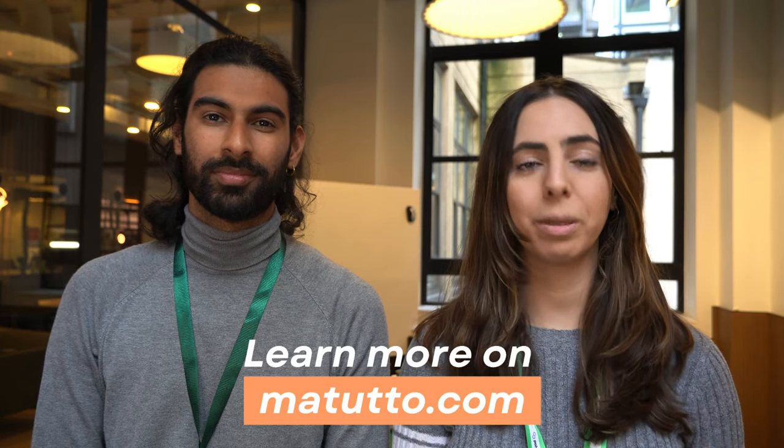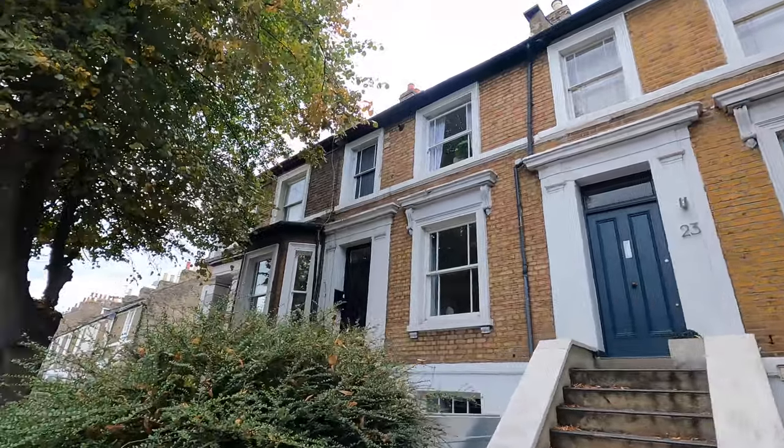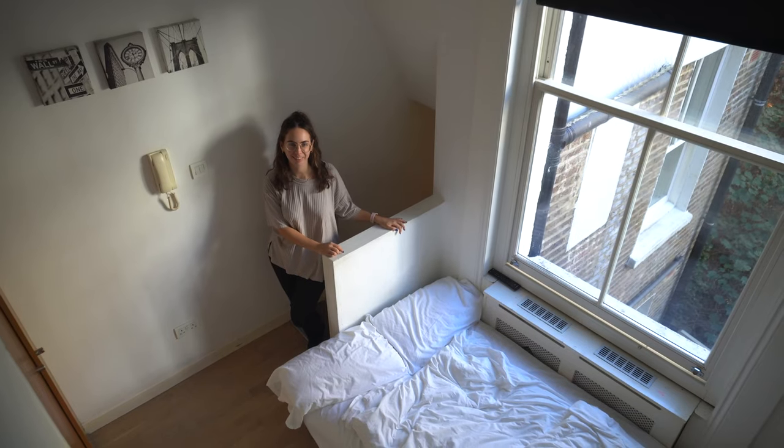When viewing a place, you have to check three things people usually forget. First, what is the council tax band of that area? It's an additional tax you'll have to pay to live there and some areas are more expensive than others. Second, check the water pressure — some houses have really bad water pressure. Third, if the place comes furnished, check the mattress. A bad bed can really make a difference to your sleep, and we have had bad experiences in the past, so we recommend you check the mattress for sure.